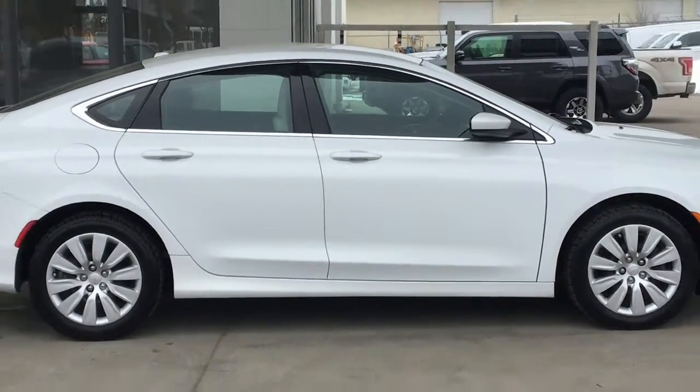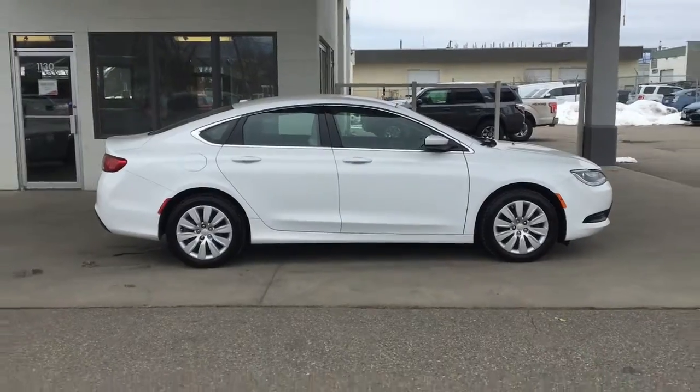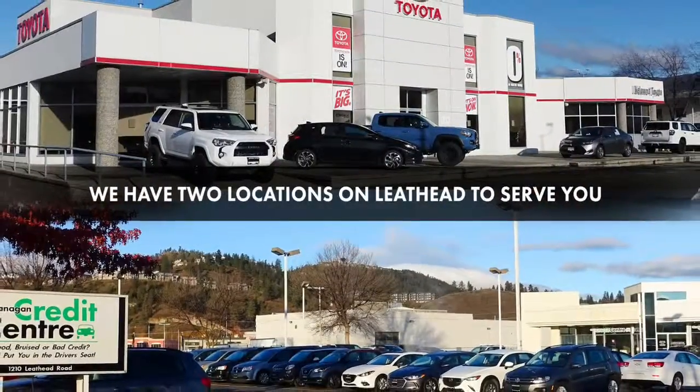Call today to book your test drive in this well-equipped 200 sedan, or stop by for a look. We're located on Leith Head Road in Kelowna.